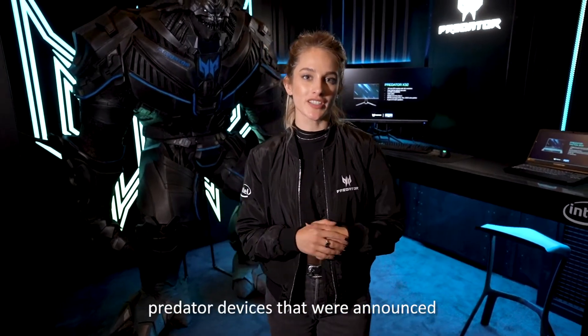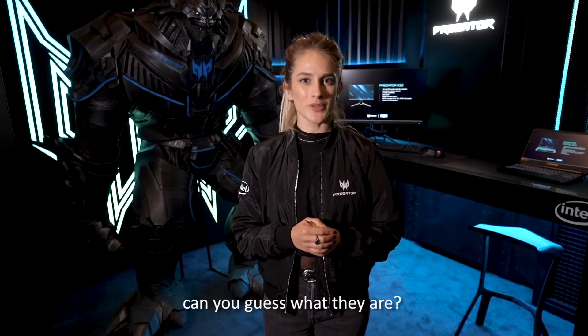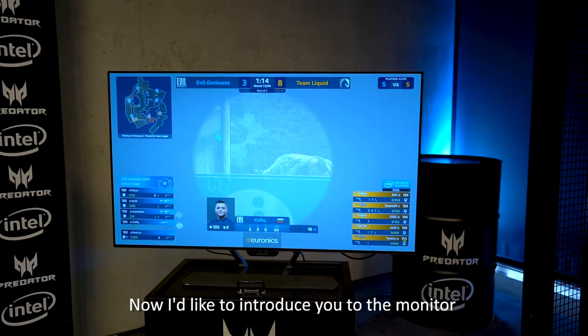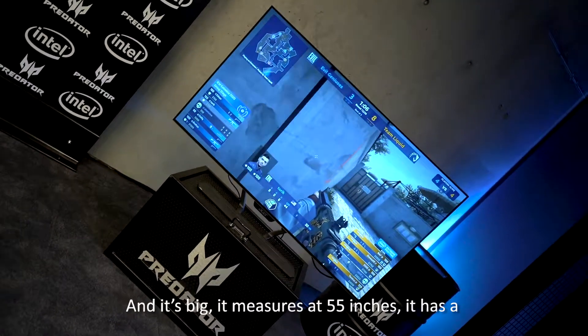I'm here today with two game-changing Predator devices that were announced at the start of the year. They're not laptops — can you guess what they are? Now I'd like to introduce you to the monitor behind me. This is the Acer Predator CG55 2K, and it's big.